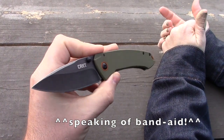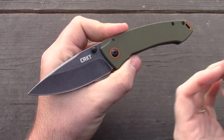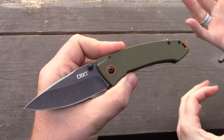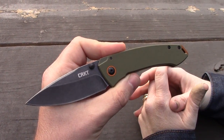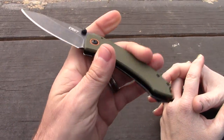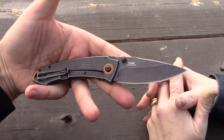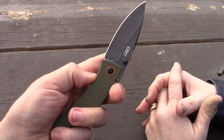It's a Burnley design — Lucas Burnley, formerly out of New Mexico, has now moved to Massachusetts. Interesting. He's a popular American designer and custom knife maker, but he does sell his designs to production companies like CRKT — Columbia River Knife and Tool.